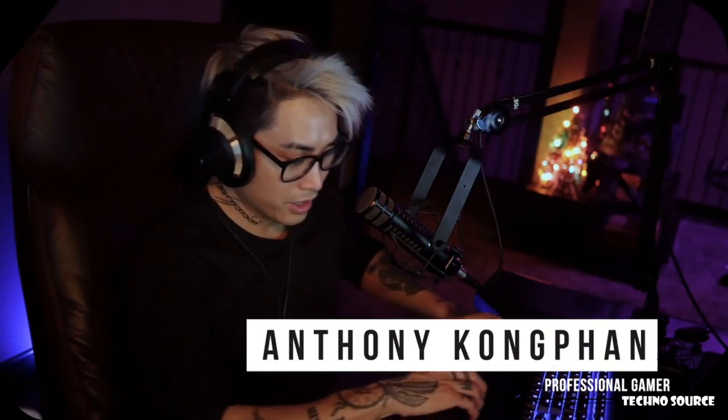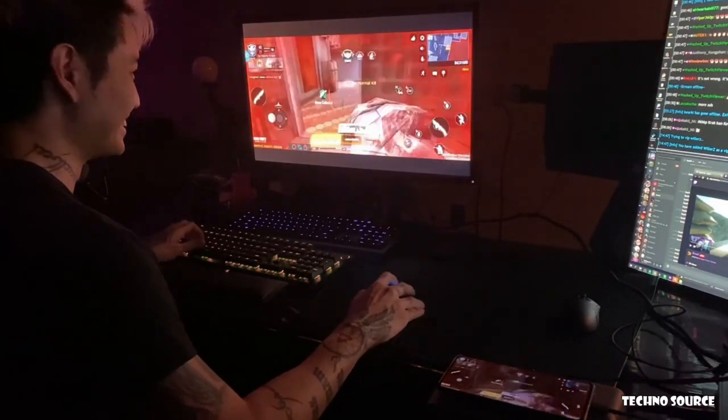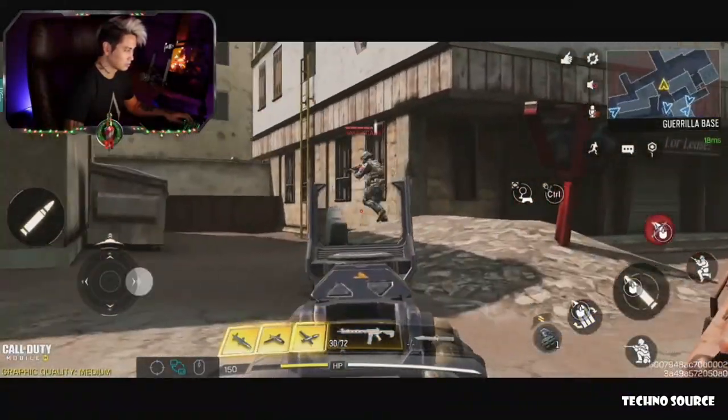Hey, what's up everyone? Anthony Kongpun here, here to show you all a new device I got a hold of. The one thing that's special about this product is that it actually has zero latency — it blew my mind. On top of that, you can either connect a keyboard and mouse, or you can use a controller, which is awesome. It was just like I was playing on my PC or on a console.